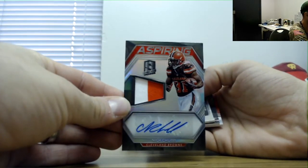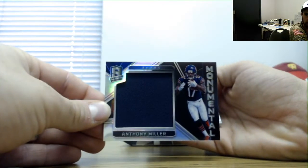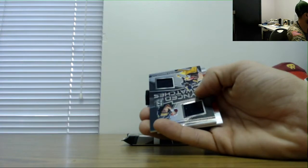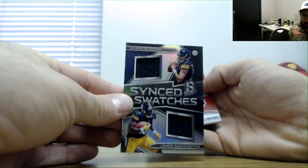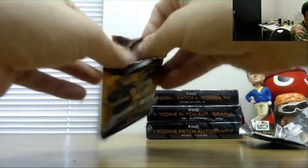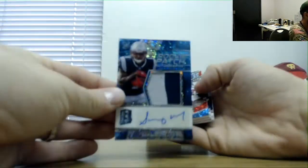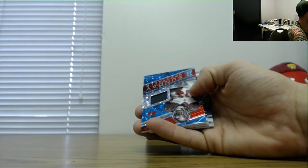Aspiring patch autograph Nick Chubb by way of Georgia, numbered 149. Anthony Miller jumbo jersey, 199. Sink swatches Rudolph and Washington, 199. And Andy Dalton number 30, green. Patriots Sonny Michel patch auto, numbered 75. Deshaun Jackson 299 jersey. Allen Robinson green die-cut, numbered 25 and 75, Tiger Early base.